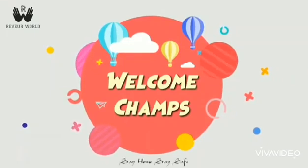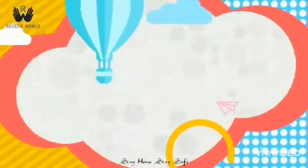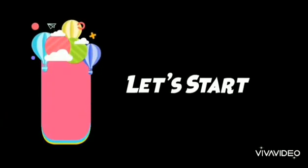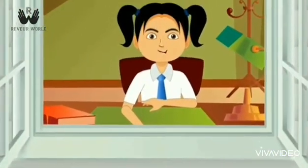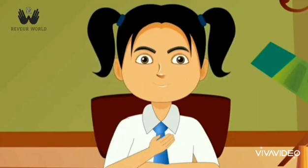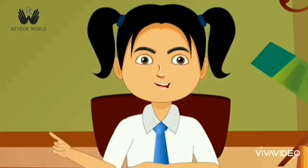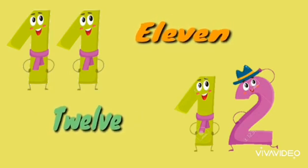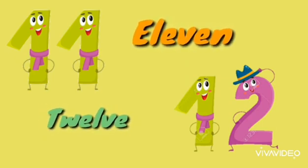Hello children, how are you? Are you ready to learn the numbers? Then let's start! Here is our friend and she is going to learn numbers with us. So let's start — this is 11 and 12.